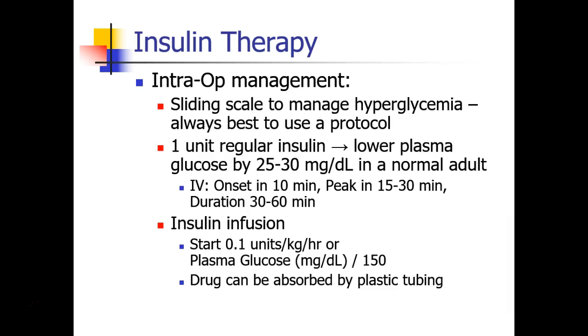In general, one unit of regular insulin will lower the plasma glucose by about 25 to 30 milligrams per deciliter in a normal adult. Patients with insulin resistance may need much higher doses. The onset of insulin's action when given IV is about 10 minutes, with peak activity in 15 to 30 minutes. The clinical duration of the drug is usually 30 to 60 minutes.